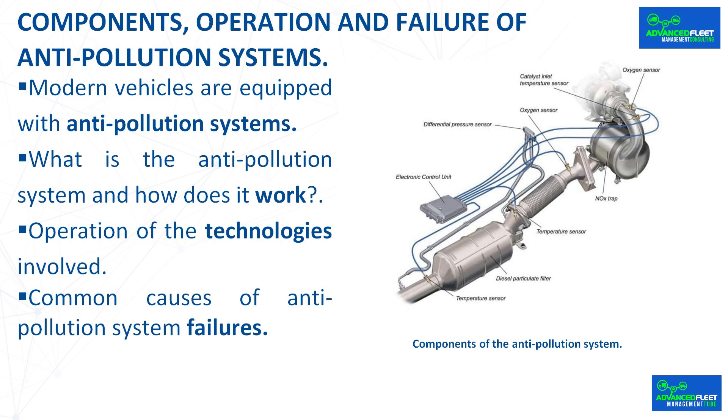Common causes of anti-pollution system failures. There are several reasons why an anti-pollution system may fail. Some of the most common causes include the use of low-quality fuel or fuel with impurities, and carbon buildup in the oxygen sensors or catalytic converter. A defective oxygen sensor prevents proper adjustment of the air-fuel mixture, increasing emissions and fuel consumption. Other causes include problems with the fuel injection system and a fault in the ignition system.